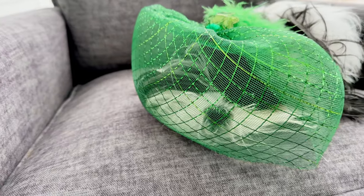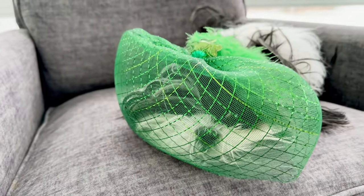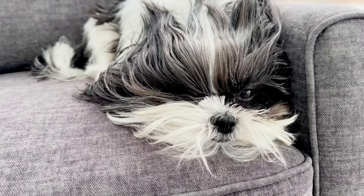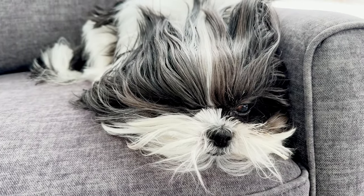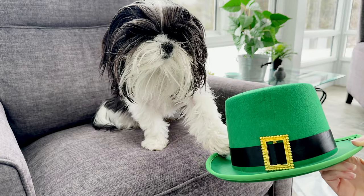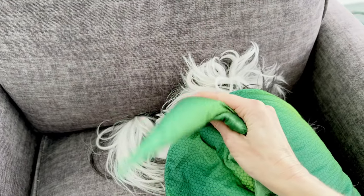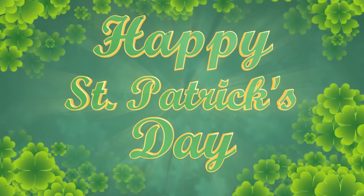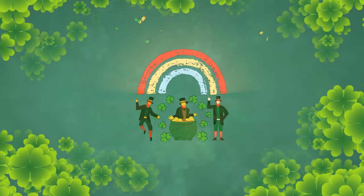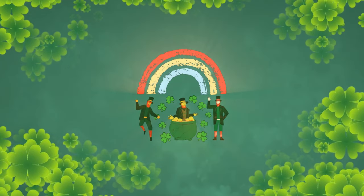Green looks good on you. Oh my goodness, look at that. Oh yeah, that fits you so well. What do you think is going to be next? Do you know? You would like to have it? This is next level. Look at this tail. If you want to see how Sadie Grace celebrates St. Patrick's Day, then stick around because this vlog is full of super cute Shih Tzu shenanigans.